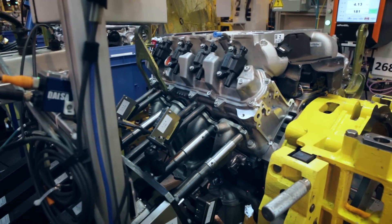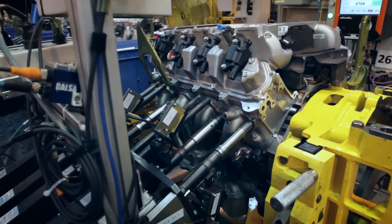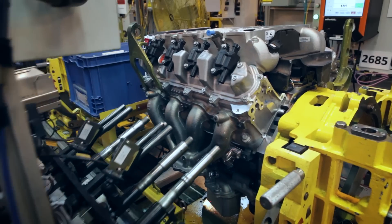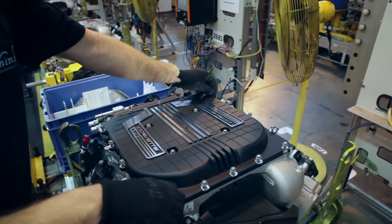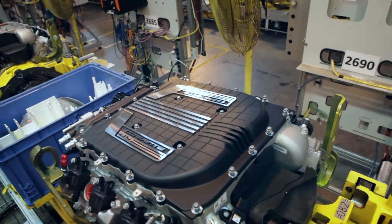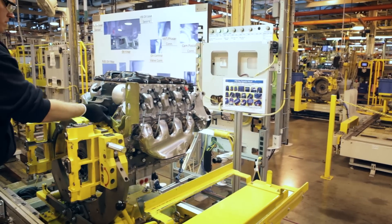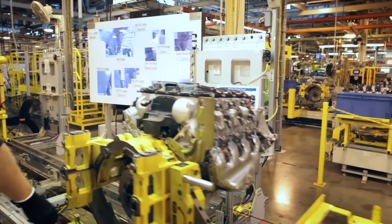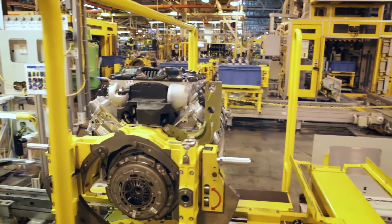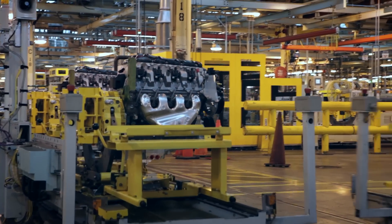The stainless cast exhaust manifolds are then robotically torqued in place, and the LT4 engine cover is bolted down and protected for shipping. A series of final quality control checks confirm that all sensors and even the oil filter are correctly installed before the engine is loaded onto a truck bound for Bowling Green, Kentucky, where it'll be dropped into a 2015 Z06 and sold to someone with a very serious need for speed.